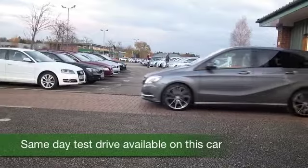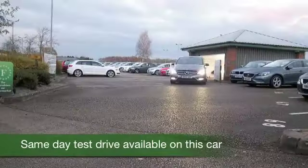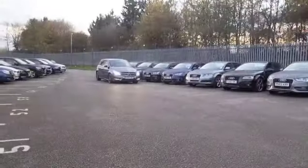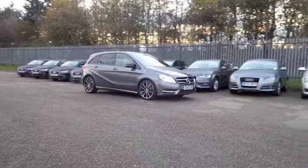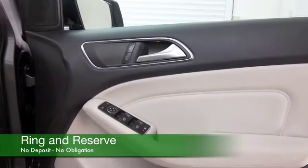The B-Class really ticks the boxes and this looks stunning, I have to say, in this dark grey with a brilliant set of alloys. It's a B200 from 2013 which only has about 10 and a half thousand miles on the clock. You've got an auto box so you'll find this really easy to drive, and pretty economical as well — 67 mpg combined. These are all very good figures.